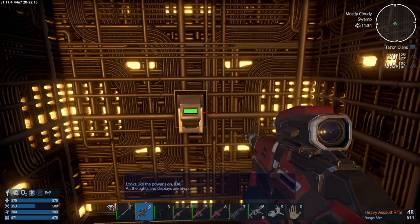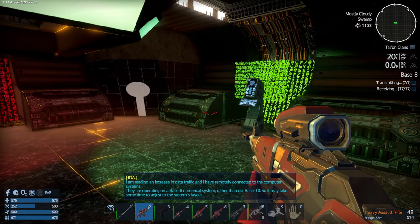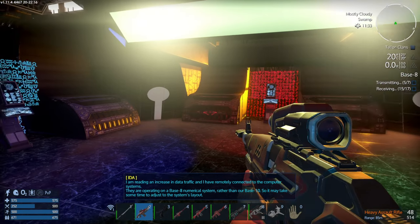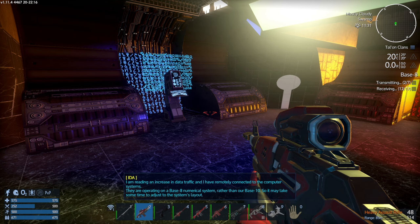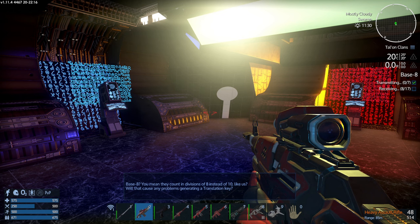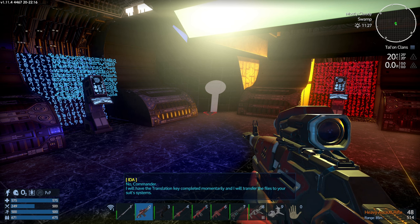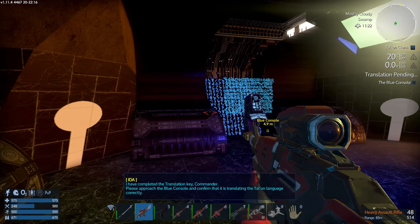Let's give it a go — I found a lever! Looks like the power's on, Ida — all the lights and displays are lit up. I am reading an increase in data traffic and have remotely connected to the computer systems. They are operating on a base 8 numerical system rather than our base 10, so it may take some time to adjust. Base 8 — you mean they count in divisions of 8 instead of 10? Will that cause any problem generating a translation key? No, Commander, I will have the translation key completed momentarily.